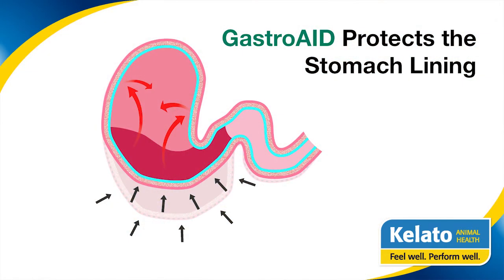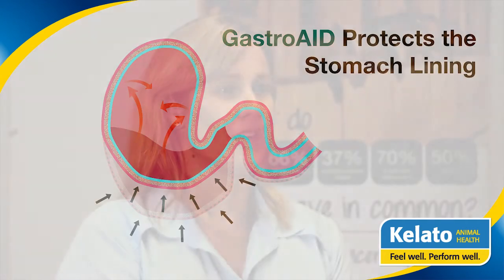Pectin and lecithin is a really important component of Gastro-Aid. What these do is they form a gel-like lining on the stomach wall, providing a really nice thick protective layer on the gastric mucosa so the gastric juices cannot penetrate the wall.